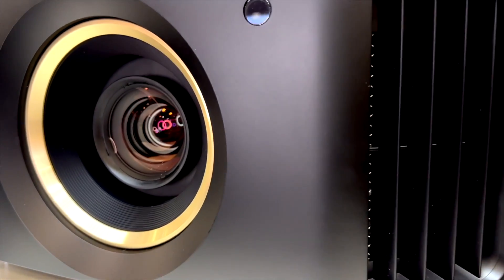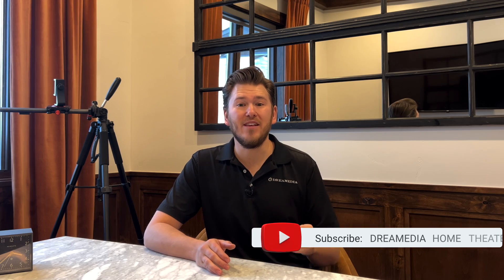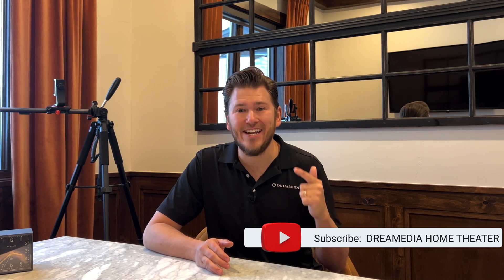What is up, Dream Media family? This is Zach. If you guys haven't seen recently, the JVCs have been absolutely dominating every single shootout against Sony in 2022. And guess what, guys? We have them in stock. All models from the NP5 all the way up to the NZ9, also known as the RS-1100 all the way up to the RS-4100. We have these in stock and ready to ship, so today we are going to give you the lowdown on what makes these JVC projectors industry-leading.